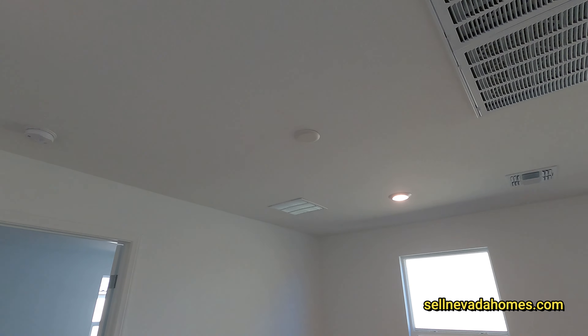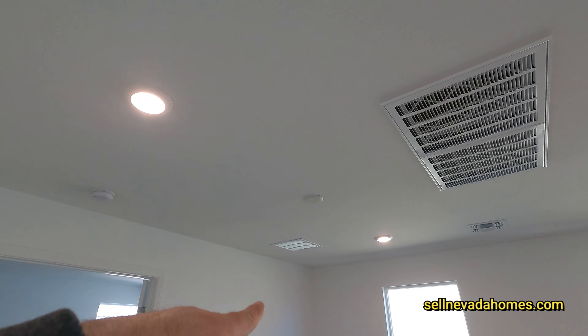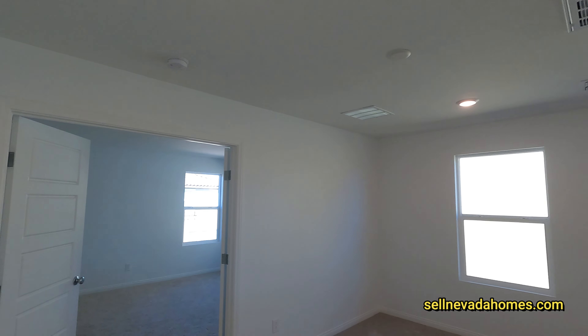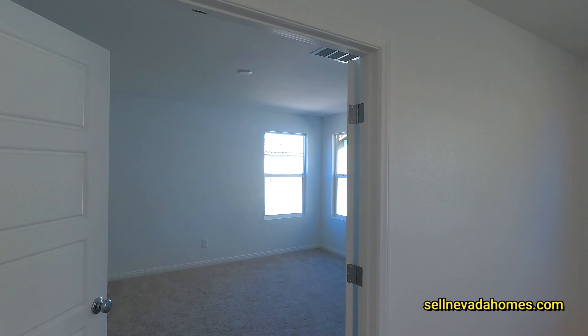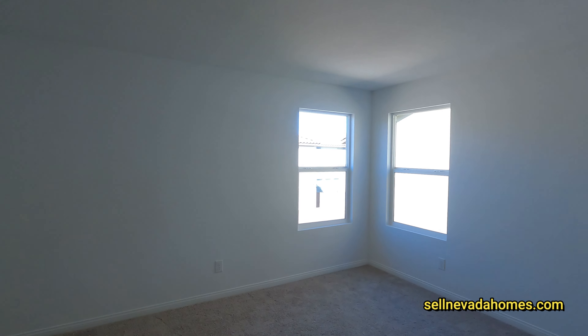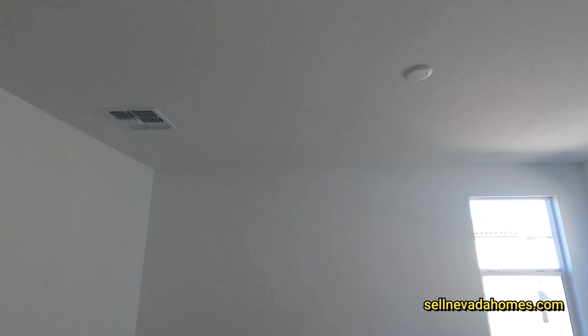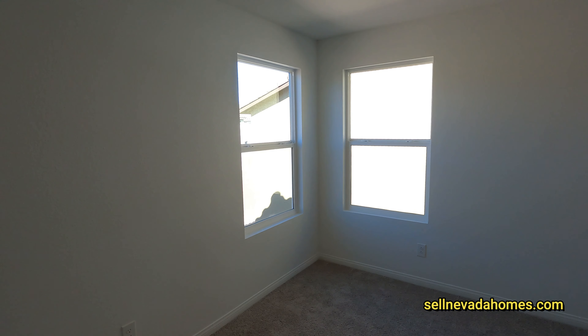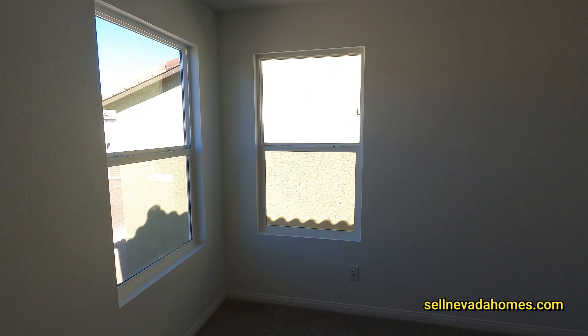In the loft area we have a couple of recessed lights and pre-wiring — I would probably put a big ceiling fan here. A couple of French doors and welcome to your primary bedroom. It is a little dark in here; the only light we have is whatever we're getting from the window right over there.